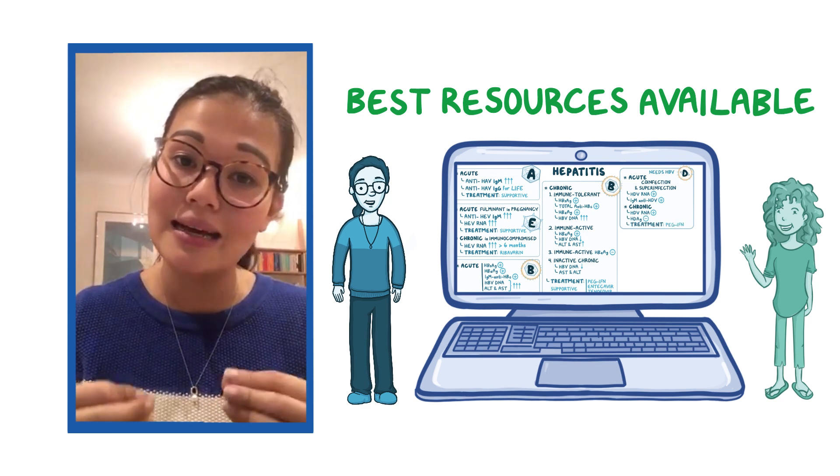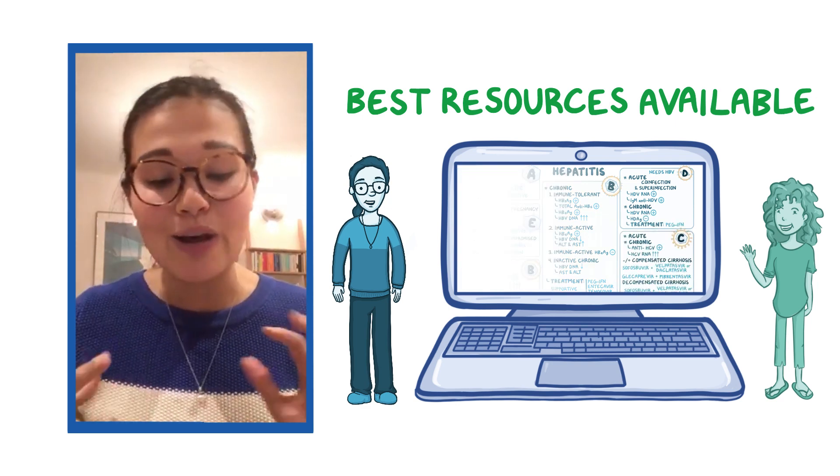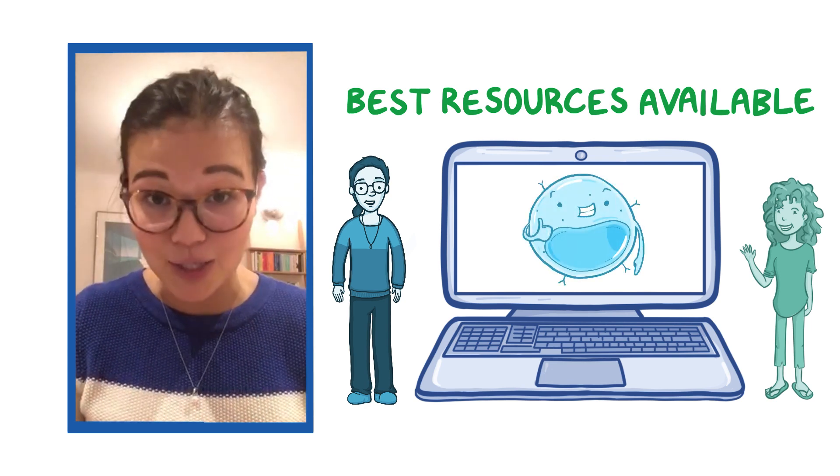The content is really clear regardless of how complex the information actually is, and there are lots of fun, engaging animations that just make it really easy to learn and memorize new information.